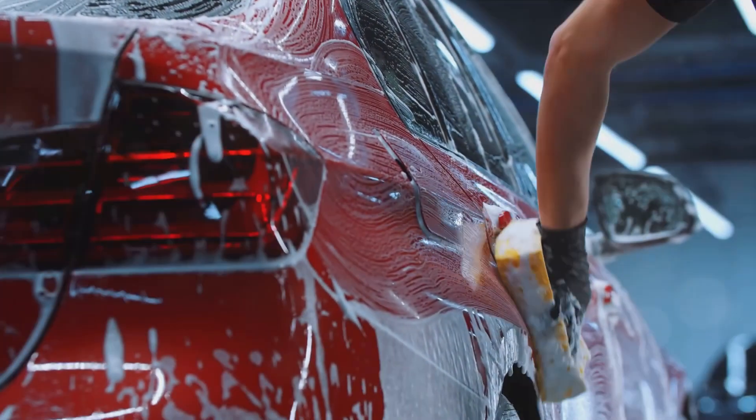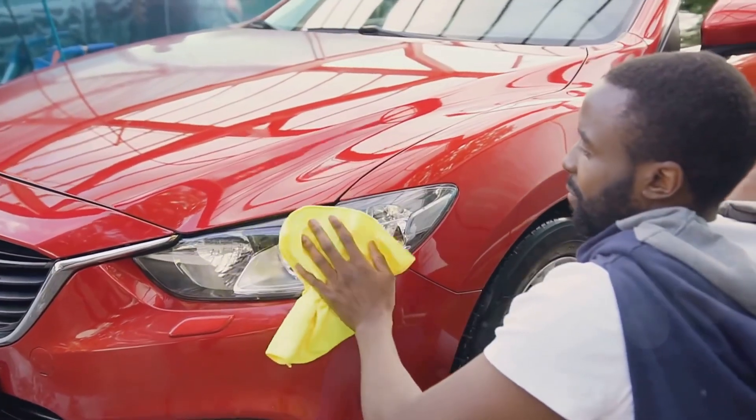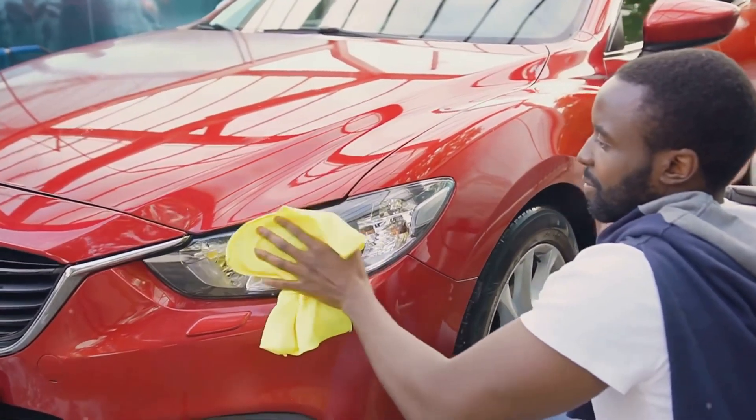Ever wondered how to make your auto detailing business the talk of the town? Well, you're in the right place, as today we're revealing some high engagement techniques that could just make your brand the next big thing.